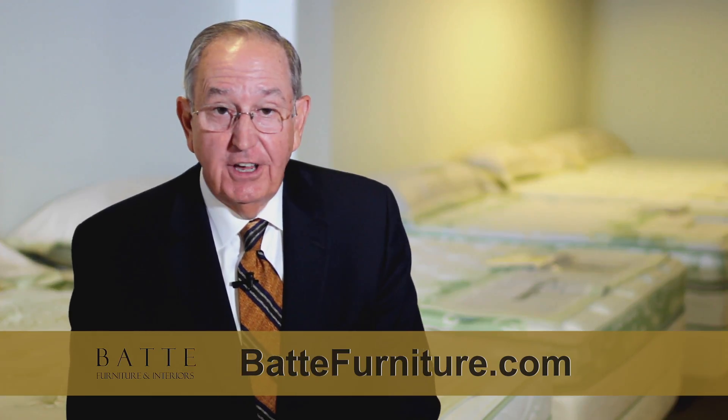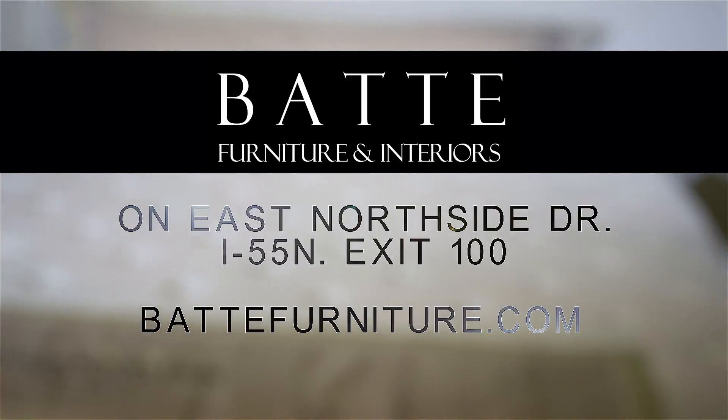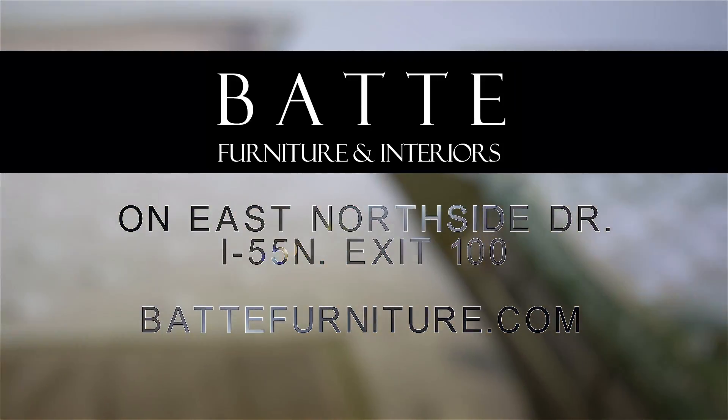So if you're not getting that fabulous night's sleep you deserve, come by and see the Scandinavian Sleep Systems at Bat Furniture and Interiors. East Northside Drive at I-55 North Jackson.